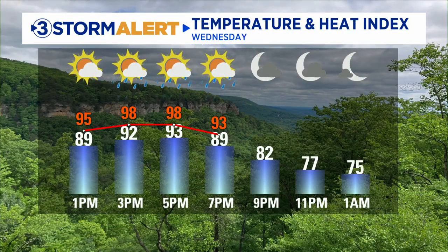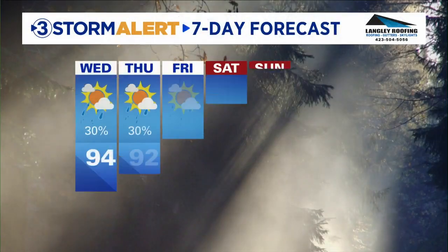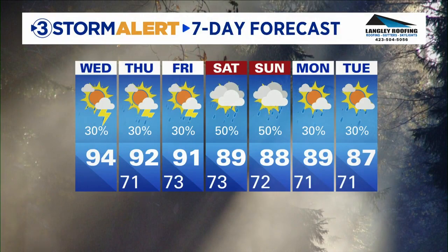Your forecast for highs today near 100 degrees for the heat index, with actual highs in the lower 90s. Taking a look at the Storm Alert seven-day forecast, you'll see isolated storms today with a better chance heading into the weekend. Latrice, back to you. Thank you, Cedric.